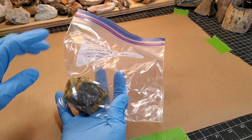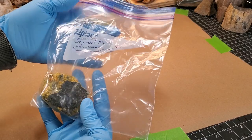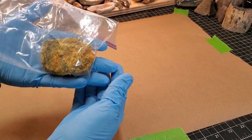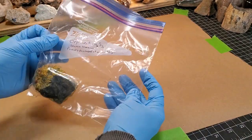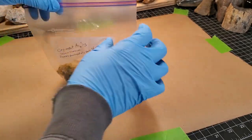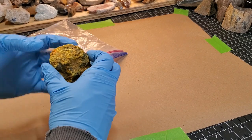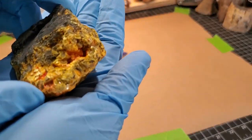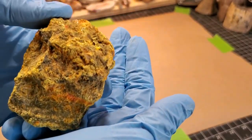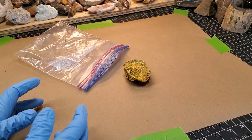Okay, so this is orpiment — that's what it says. My initial impression is that it certainly looks like it could be that. Source unknown, probably purchased at a rock shop. Let's get this thing out of the bag and we can talk about it and do some examination up close. I'll roll some high-quality photos in so we can really see it.